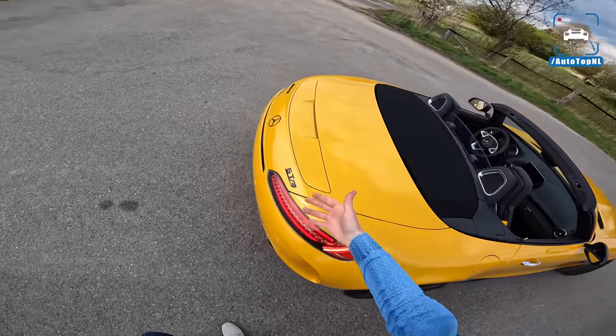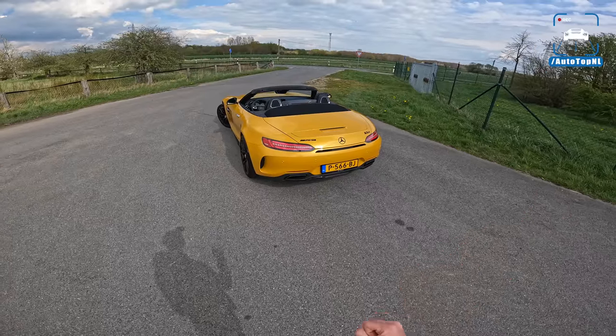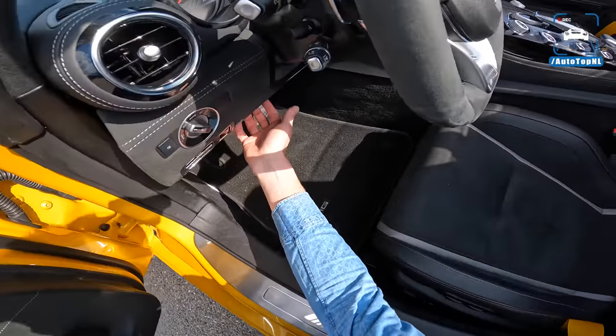And of course it's a convertible, so you can enjoy that exhaust — it sounds awesome. This is a pre-OPF car, and Peter has installed DCAT downpipes to make it even louder. Boy, does it work.